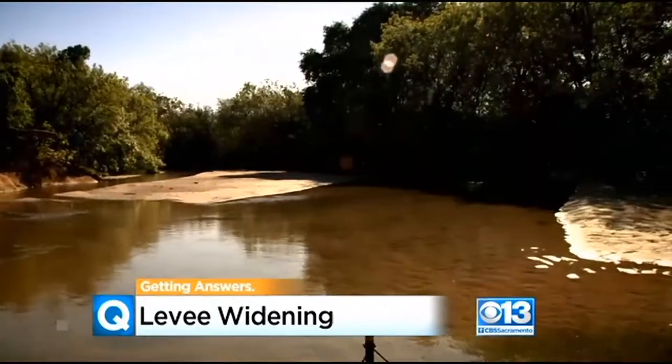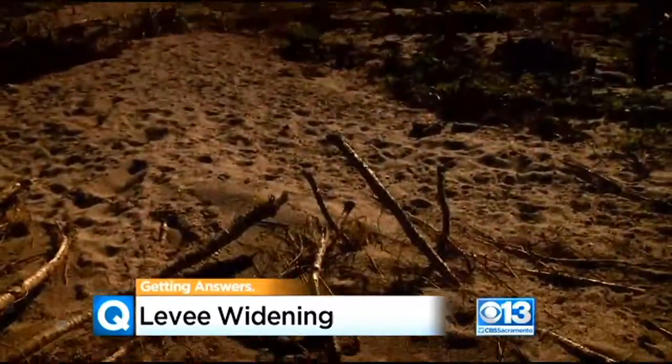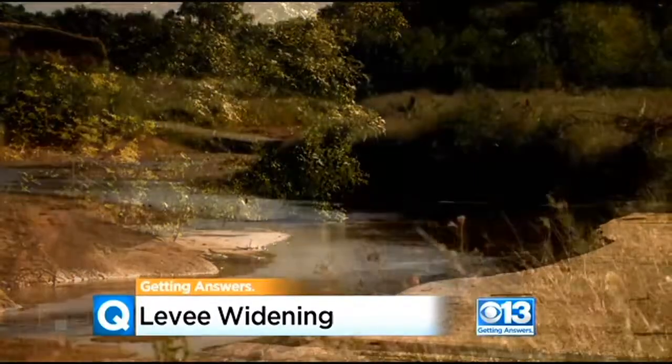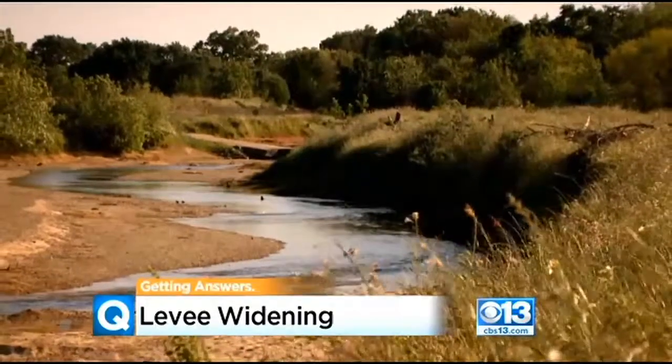He says going forward, this levee widening technique can help California weather extreme droughts, especially near farmland, by storing more water underground for a not-so-rainy day. We anticipate that with climate change, there's going to be more extreme weather, both more droughts and more wet years, and we need to be able to use those wet years to store the water in the groundwater whenever we can.